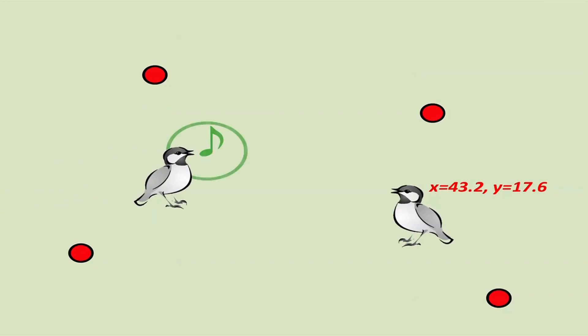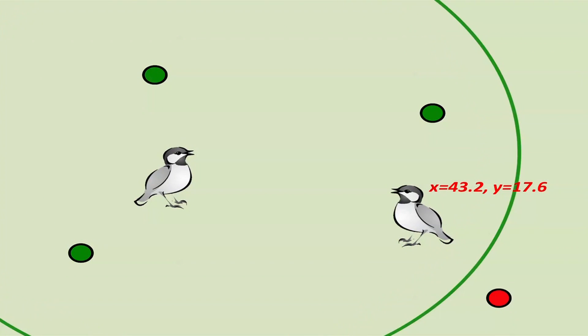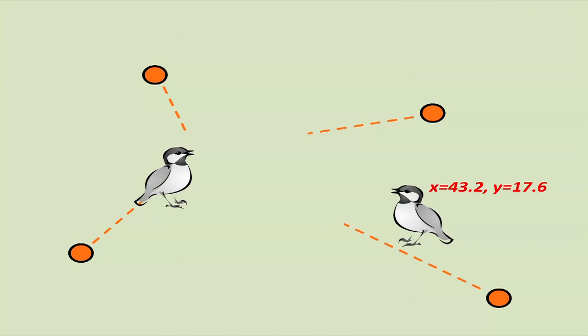The exciting thing about this technology is it can be used to study not just one animal, but every animal in the forest at the same time, so that you study every animal in the ecosystem relative to what every other animal in the ecosystem is doing every time that they produce a sound.